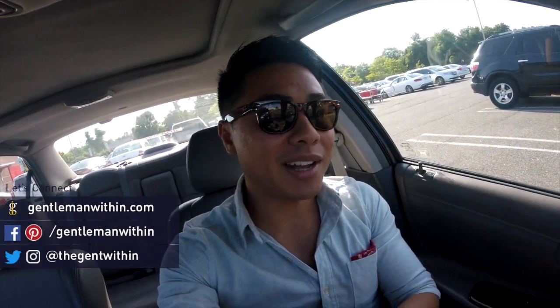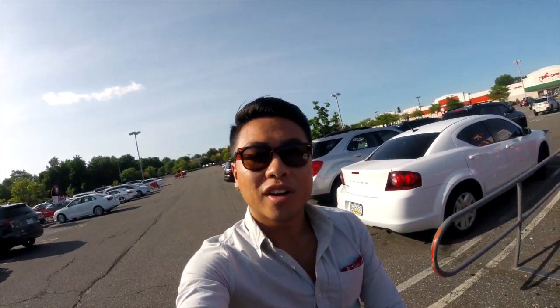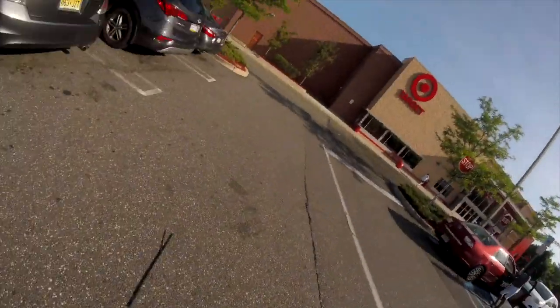they only have sizes small through XL or triple XL, whatever they have, but they don't have any extra small, which is my size when it comes to American brands. But let's go check it out and see what they got for this summer — it is mad hot, definitely feeling like summer, let's go.